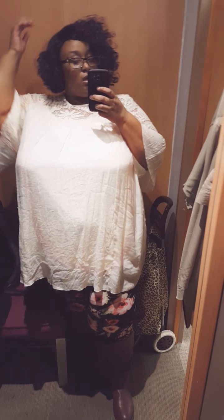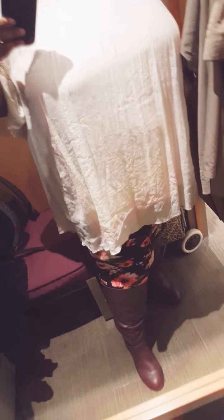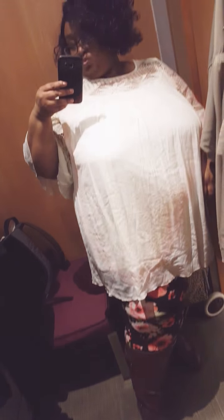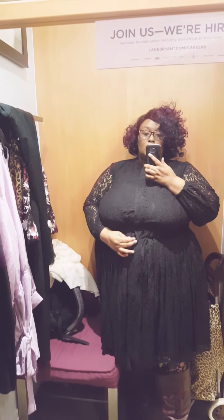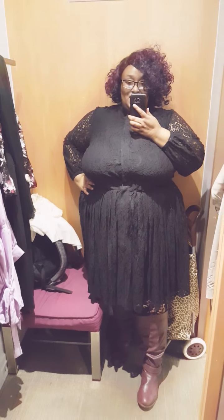I'm Elaine Bryant and this is my outfit for today. This is from the Girls with Curves collaboration — this dress is a whopping $99.